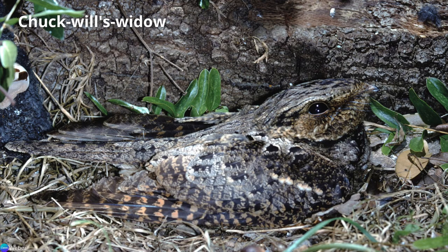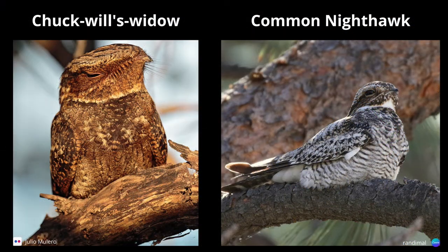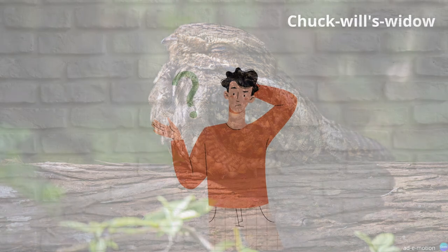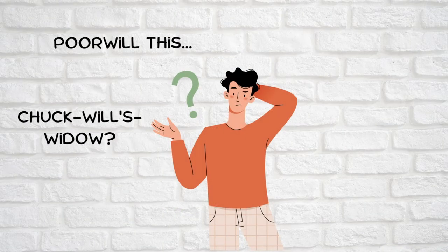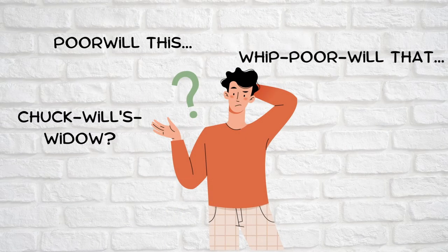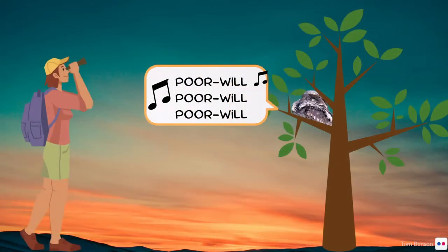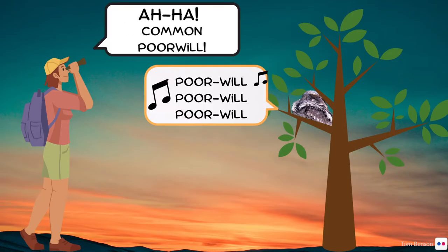And lastly, the chuck-will's-widow inhabits the southeastern United States. While they do have a little bit of white on the throat, they lack the white wing bars seen on the common nighthawk. If you're thinking that some of the names for these birds are a little strange — well, the names describe their call, which is a handy way to keep them all straight when doing bird identification in the field.